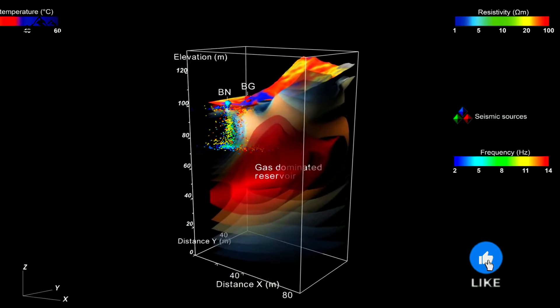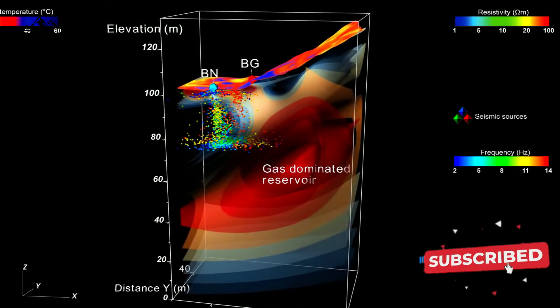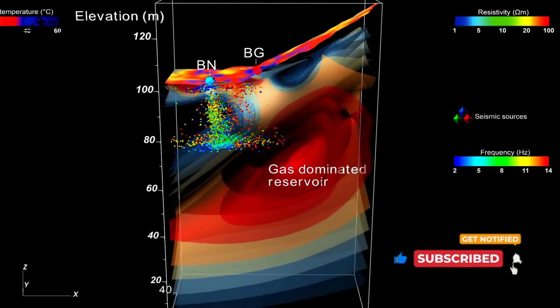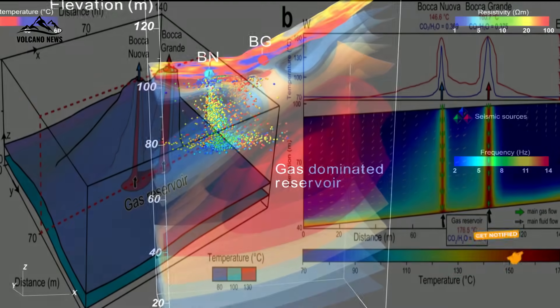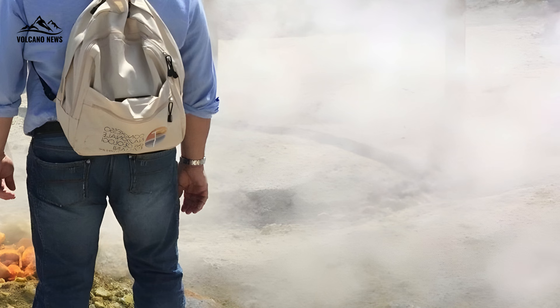To answer this mystery, a team of researchers constructed a three-dimensional map of the plumbing system beneath the fumaroles — a kind of natural pipe system through which gases and fluids move. Using electrical and seismic methods, they discovered something surprising: the fumaroles do not share a single common path. Two distinct channels connect the underground gas reservoir to the surface.